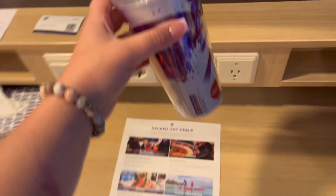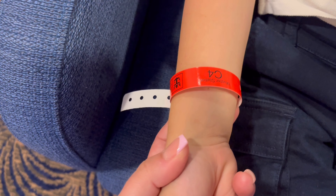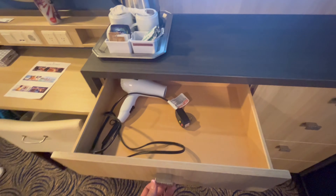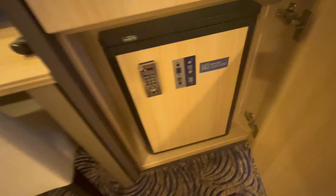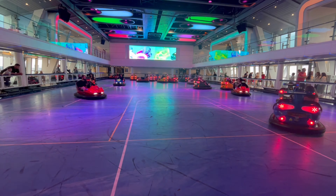The tumbler comes with the soda package — you can pick it up from any of the restaurants when you board. There's also a little wristband my son got; he's six years old and it tells staff where to return him if he got lost on the ship — which he didn't, thankfully. You get a hair dryer in the room which is compatible with the plugs on board, which was really handy.